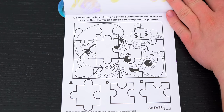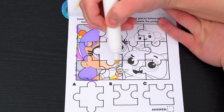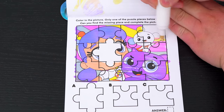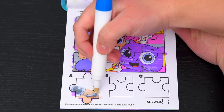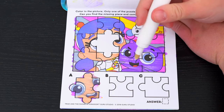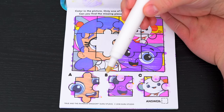Color in the picture! Only one of the puzzle pieces below will fit - can you find the missing piece and complete the picture? It looks like we need to find a piece with part of True's face on it. That looks like it would be a good fit - let's color in these other two just to be sure. Nope, it's not those! Looks like A is the piece we're looking for!